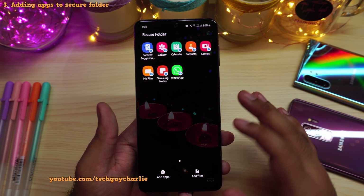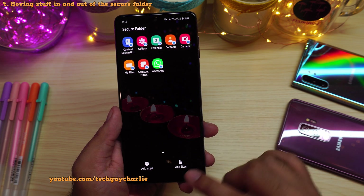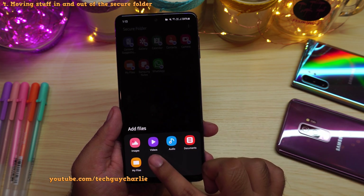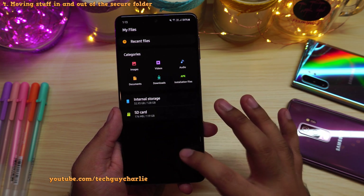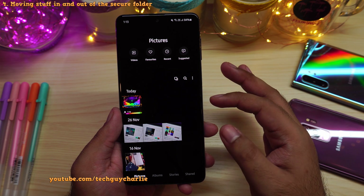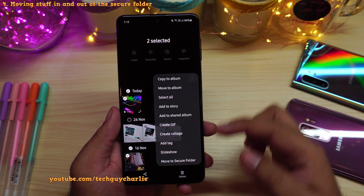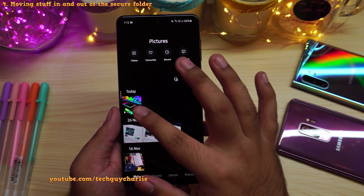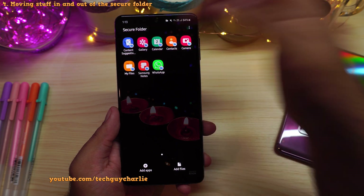This is why I said this is like a phone inside of a phone. You can also easily move stuff in and out of secure folder. If you want to add stuff to the secure folder, you can tap on add files — you can add images, videos, audio, documents, or you can open up the file explorer and add individual files. Another way of doing this is by opening up the application. For example, I'll open up the gallery, select a video clip and a photo, press on these three dots, and then select move to secure folder. Once these files have been moved, they will disappear from the main gallery, and those files will be inside the secure folder gallery.